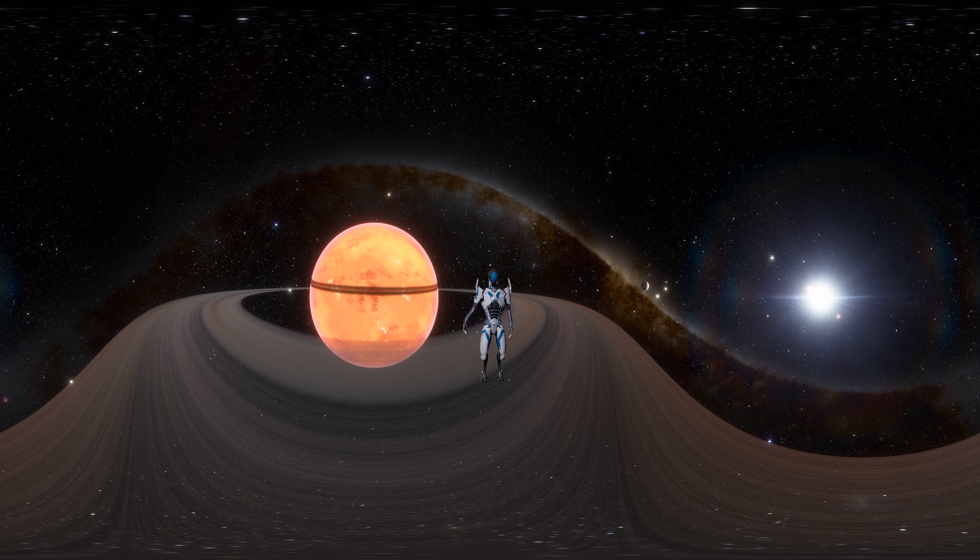Hello, in this episode we will explore Planet J1407b.